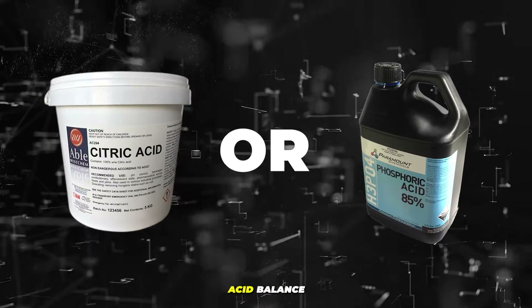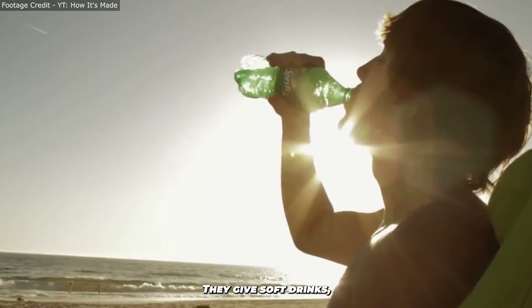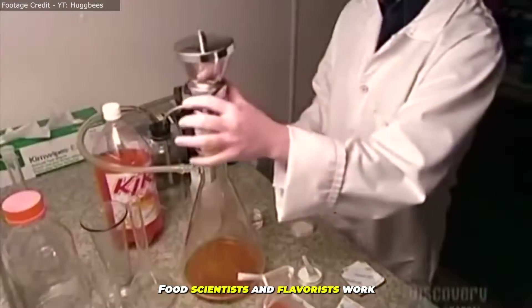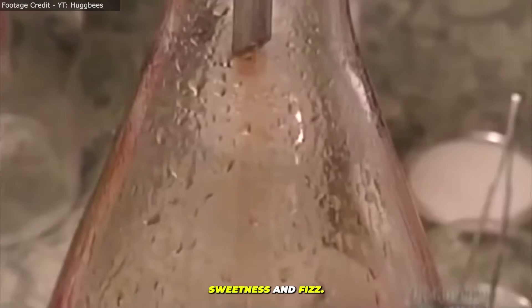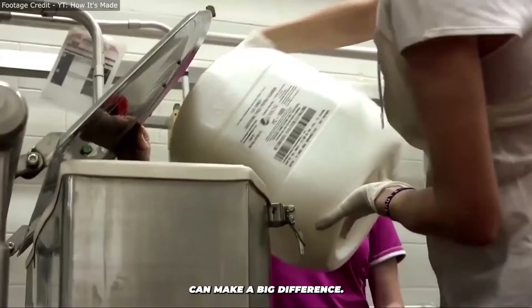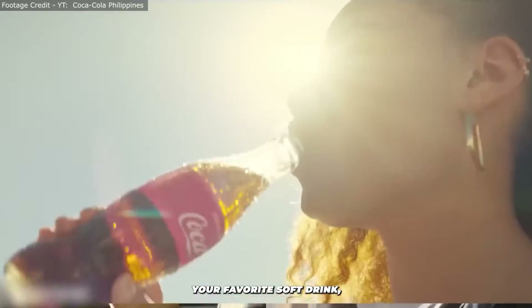Acidity is key too. Ingredients like citric or phosphoric acid balance the sweetness and add a refreshing tang. And let's not forget the fizz — carbon dioxide is added to give soft drinks their lively bubbles, creating that satisfying pop. Food scientists and flavorists work behind the scenes, experimenting with ingredients to craft the perfect balance of taste, sweetness, and fizz. It's a meticulous process, where even the slightest change can make a big difference, ensuring every sip is just as good as the last.